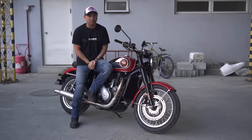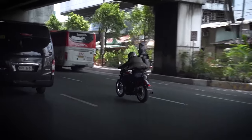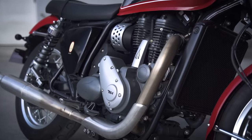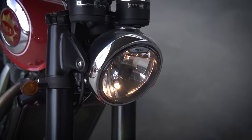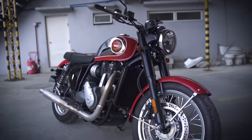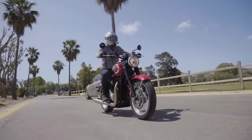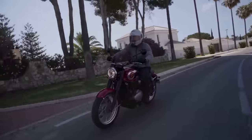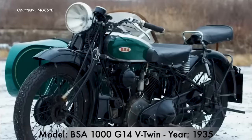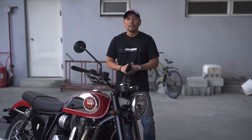Let's find out if this BSA 650 deserves a gold star. I want to talk about the aesthetics first, because when I was in Spain they explained to me that their goal was to really, as much as possible, pay homage to the OG Gold Star — and they kind of got it.